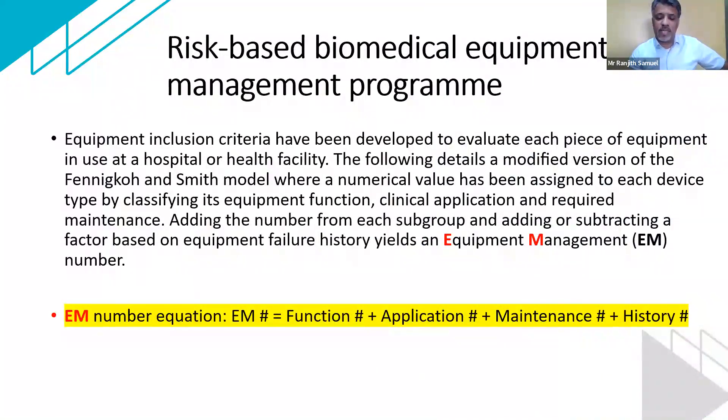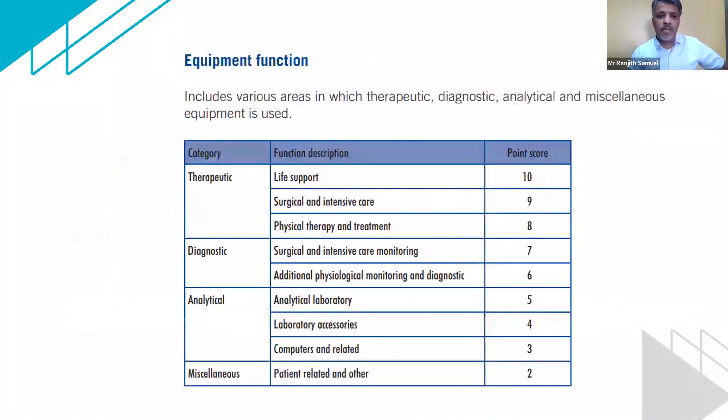To start off with, every piece of medical equipment needs to have an EM number — the equipment management number. This is how it's described in the WHO document: every equipment has a function, it has an application, it has a maintenance module, and it has history. Every piece of equipment is either therapeutic, diagnostic, or analytical, or it could have some other function. Based on the piece of equipment, the end user or the biomedical engineering team can derive where it falls and allot a point for it.